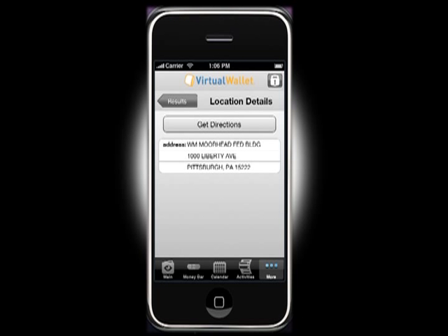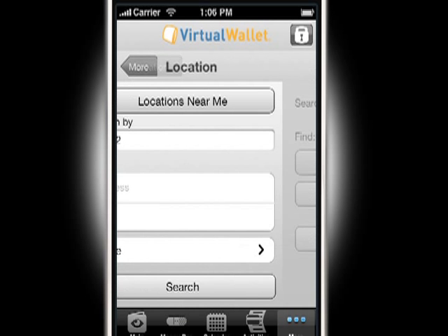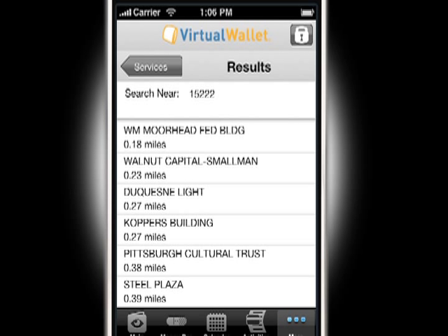You can even search for a PNC ATM or branch near your current location, and get directions and a list of the location's services and hours.